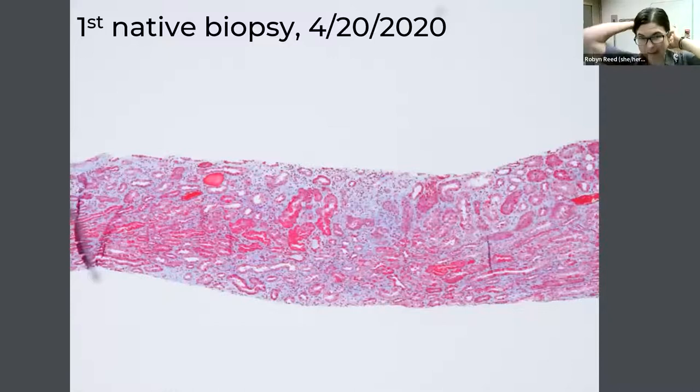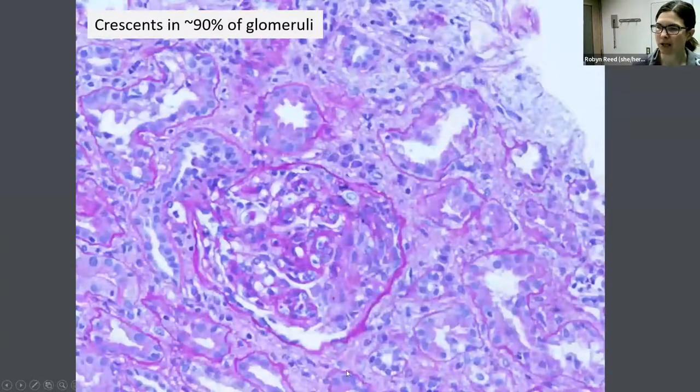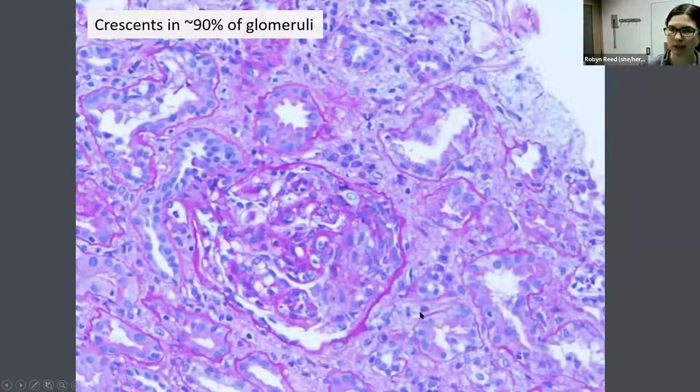This is her diagnostic biopsy. I start every biopsy discussion by showing a low magnification trichrome image to give an overview of the parenchyma. In this case, the cortex has a lot of interstitial inflammation and probably some interstitial edema, but not a lot of chronic injury. The main finding was extensive crescentic glomerulonephritis with numerous cellular crescents. Overall, 90% of glomeruli were involved by crescents, the great majority cellular, with occasional fibrocellular or fibrous crescents.